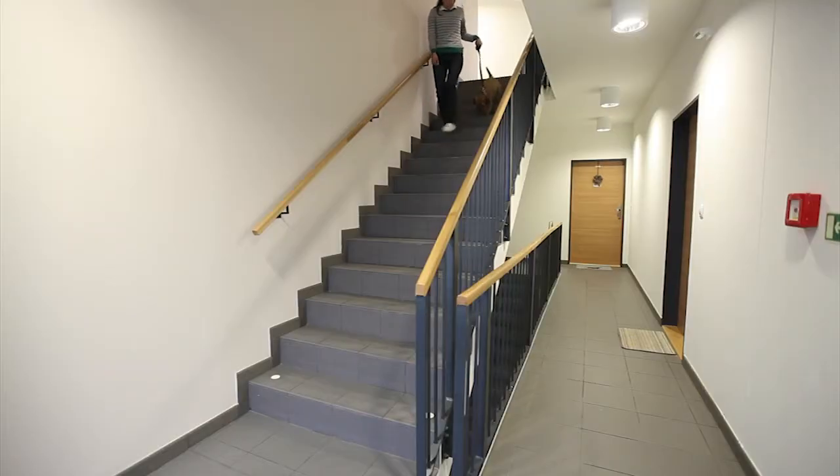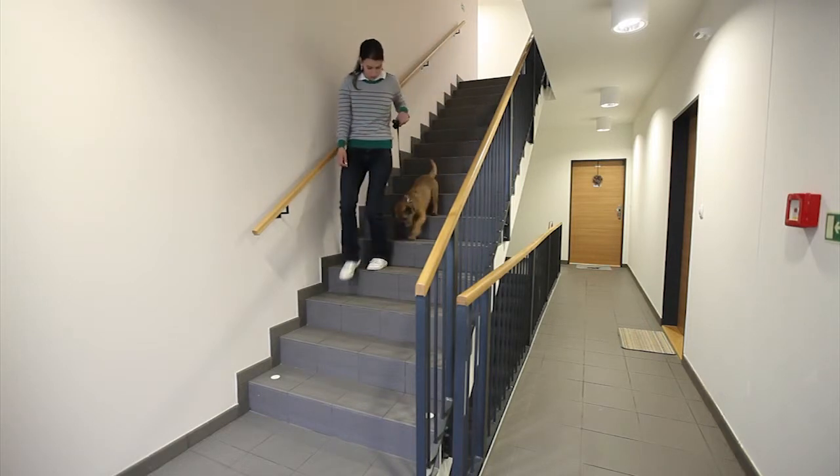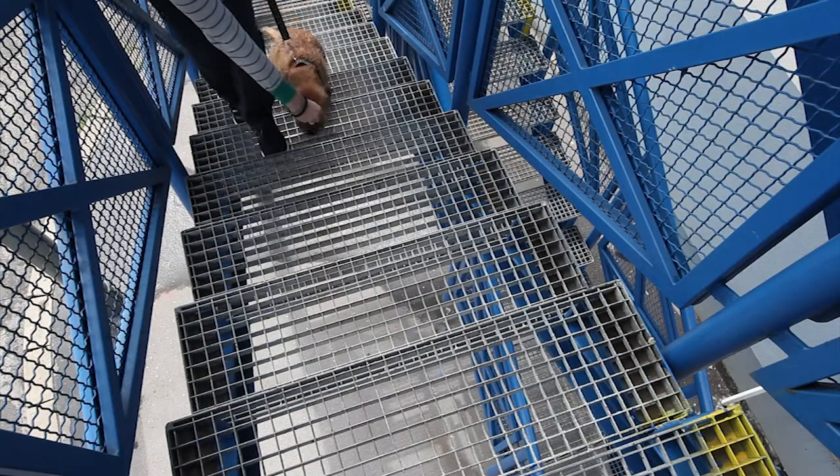When your dog is able to overcome a short staircase without any problems and with enthusiasm, you can change to a longer staircase. Later, try even more difficult stairs, for example a metal staircase with transparent steps.